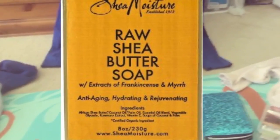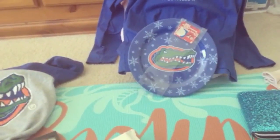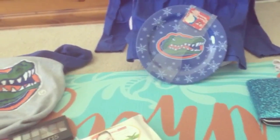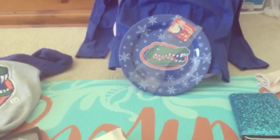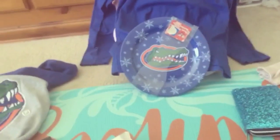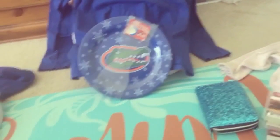It's in the bathroom — it's the Shea Moisture raw body bar, like a body wash. It helps for anti-aging and refreshing your skin. When you put it on in the shower it feels dry, but once you get out it makes your skin so freaking soft. That's it for my birthday and Christmas haul.